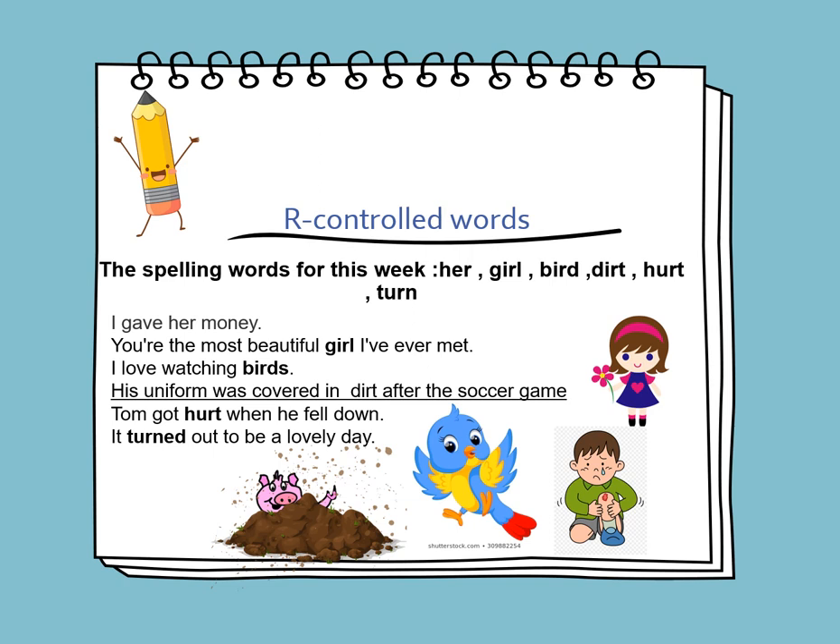I gave her money. You're the most beautiful girl I've ever met. I love watching birds. His uniform was covered in dirt after the soccer game. Tom got hurt when he fell down. It turned out to be a lovely day.